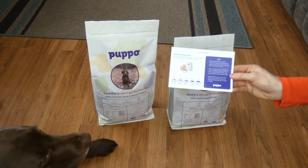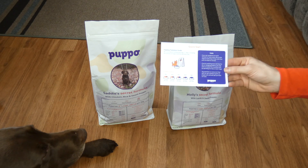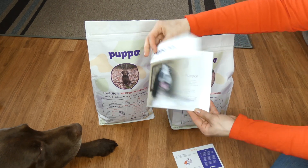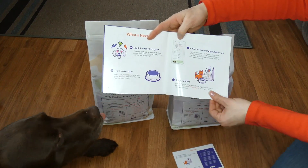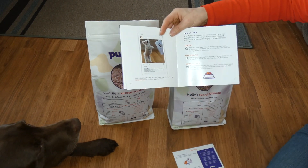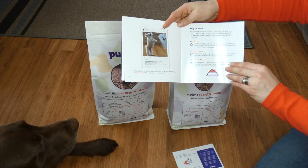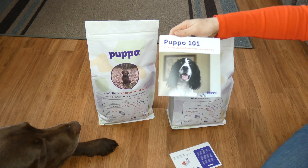Pupo cares about the dogs they're feeding. One of the biggest things when switching dog foods is the proper transition. They send you a quick start guide with your first order talking about how to switch your dog, some tips, and a transition guide. They also send you a Pupo 101 getting started guide. It talks about the food, and if your dog's weight or health changes, you can get on the website and update that so they'll update your food. You can also talk to their nutrition experts about the quality of the stool, sending updates, and asking any questions or concerns about your dog's health.